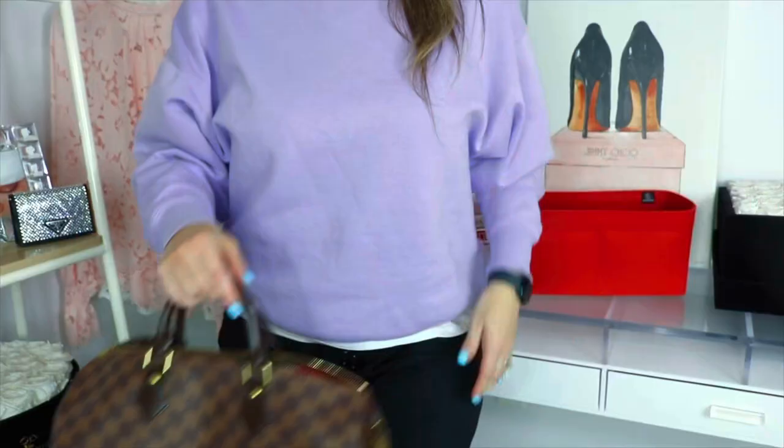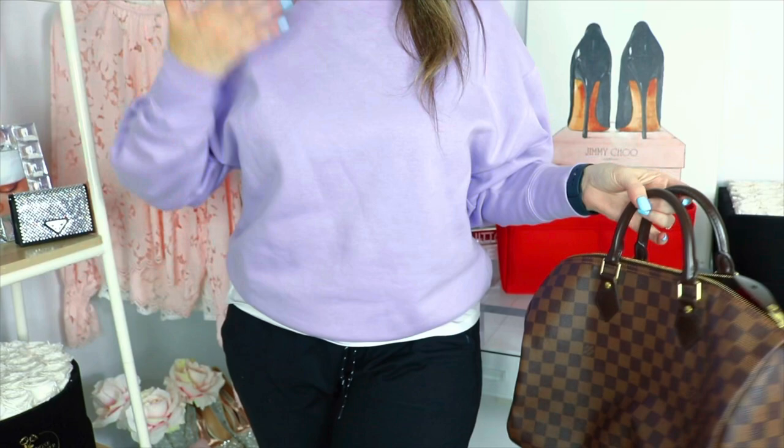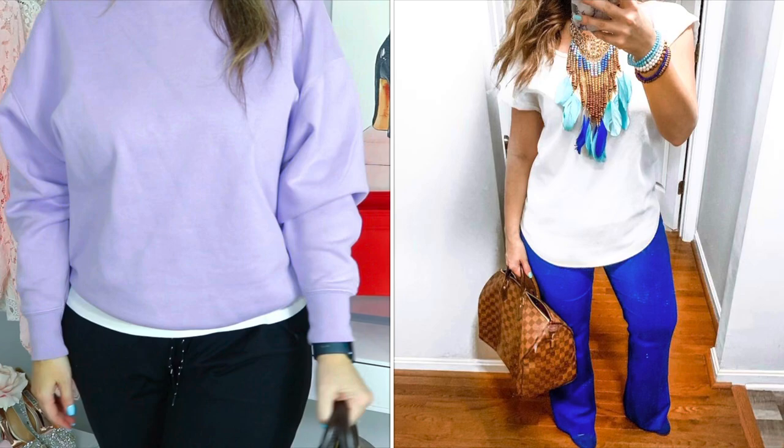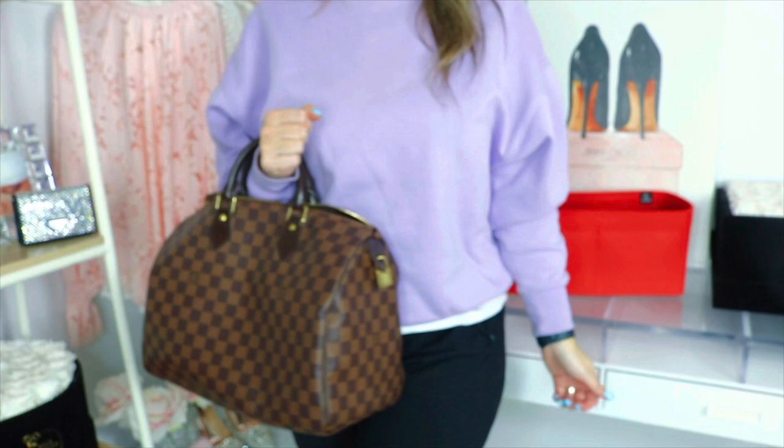Here are some mod shots — I'm about five foot three and in very casual attire. Really the only way to wear this one is on the crook of your arm, or you can just hold the bag. Because mine doesn't have a strap, those are your two options for carrying it.